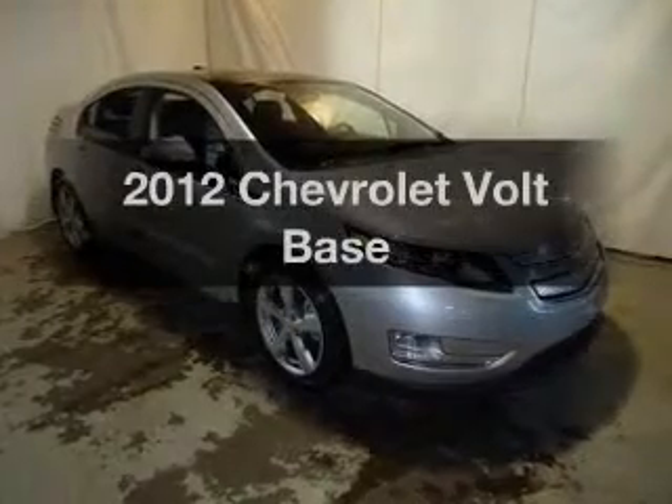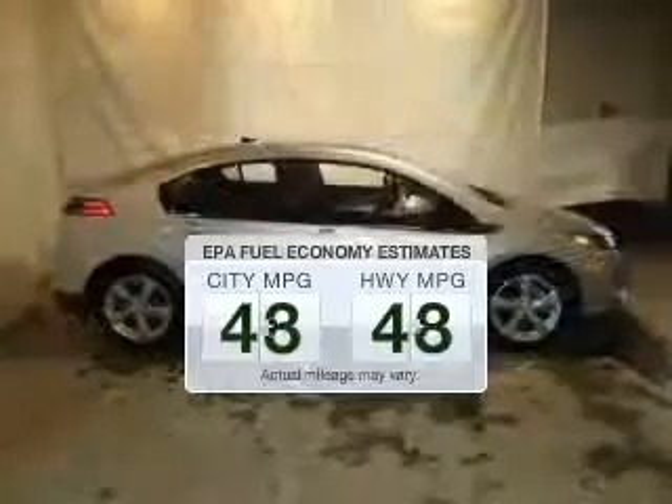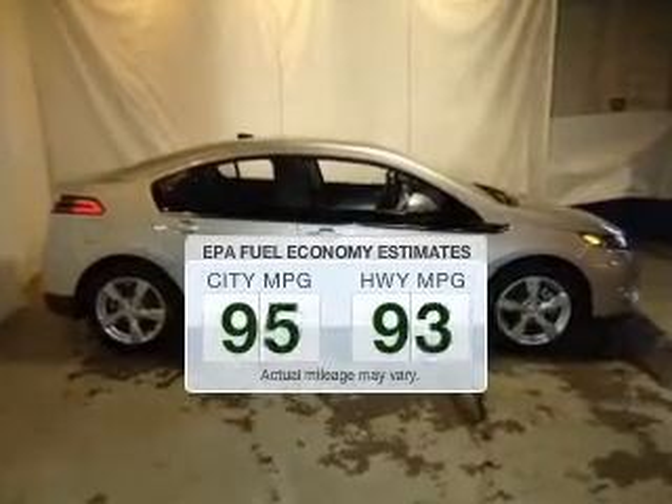Travel the roads in style and comfort in this great vehicle. Low emissions and the good fuel economy offered in this vehicle are important to you and the environment.